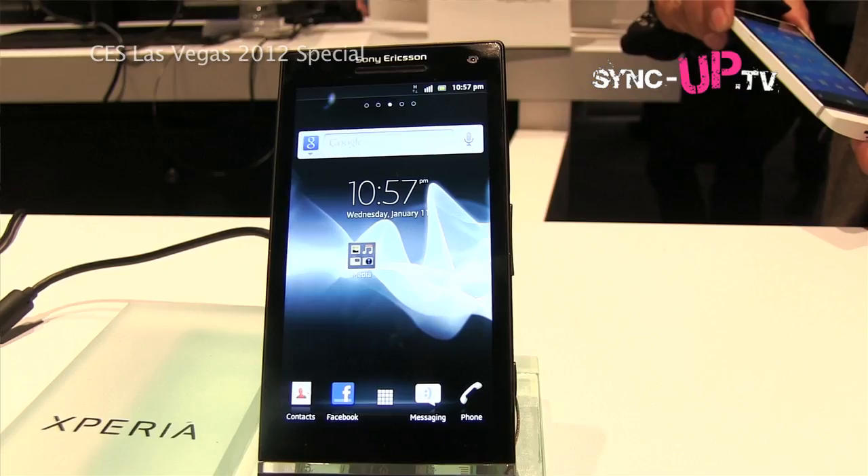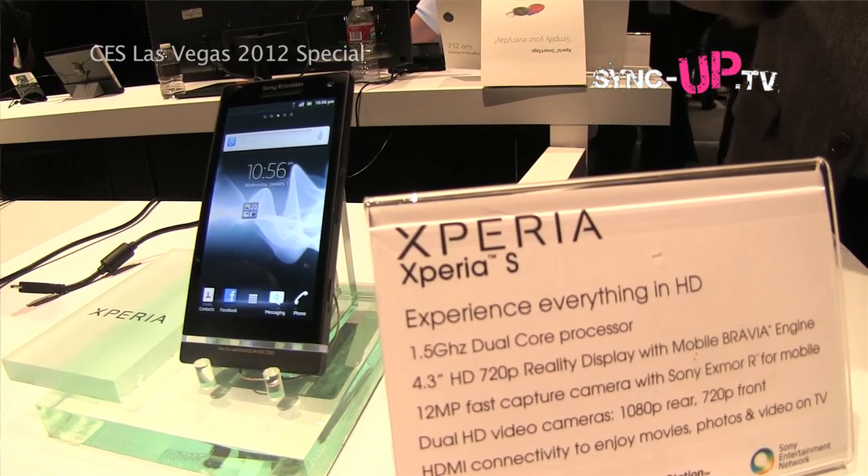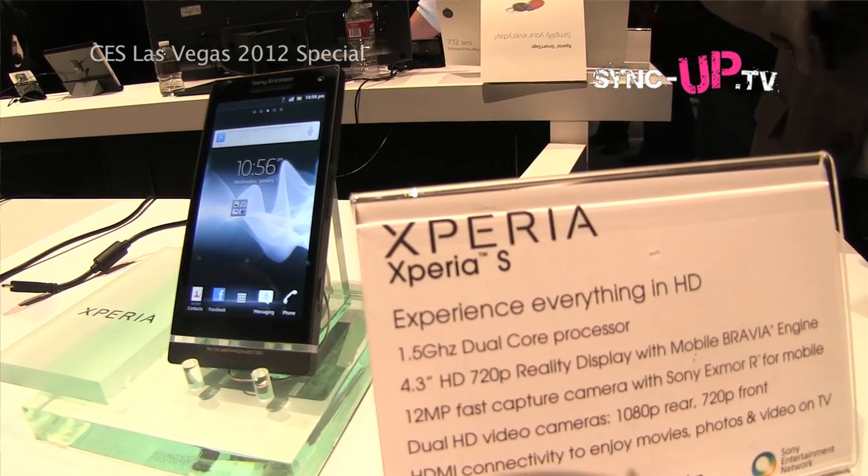It's running Android 2.3 Gingerbread when we release it. Will it be available for Ice Cream Sandwich? We are looking at an Ice Cream Sandwich upgrade for all our Xperia lines sometime in Q2, so that's pretty much going to be in line with the launch of the phone. I was playing with this a little bit - this thing is quite fast. Can you give us an overview of what makes this phone stand out from the rest?